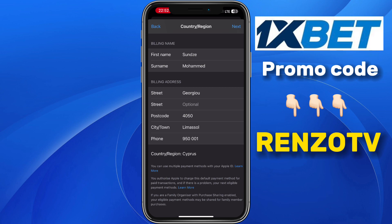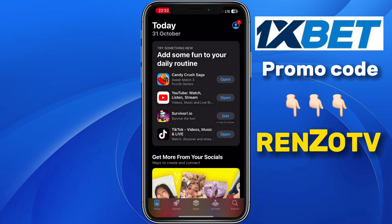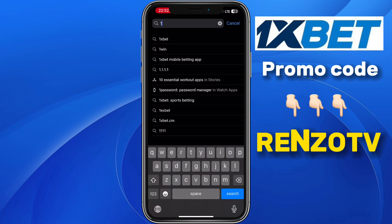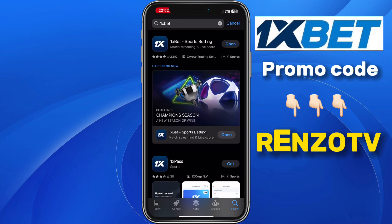After clicking on Next, go to the App Store. At the search section, search for 1xBet. Click on 1xBet and, as you can see, we have 1xBet available on our iPhone.